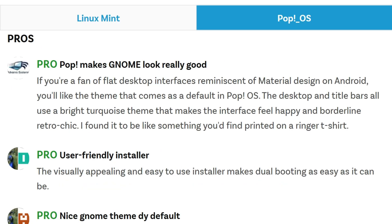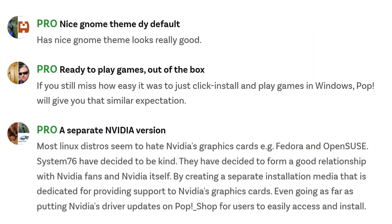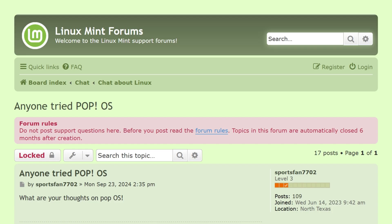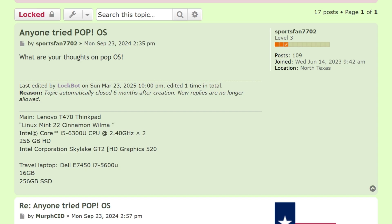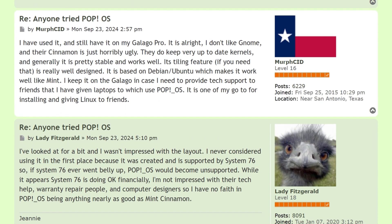PopOS, meanwhile, dominates for developers, gamers, and anyone chasing raw performance. Its newer kernels, better NVIDIA support, and workflow tools like auto-tiling turn it into a productivity powerhouse. Gamers love the optimization, and coders appreciate built-in GPU and AI libraries. Battery life and updates are tuned for performance over caution — you're trading predictability for speed.